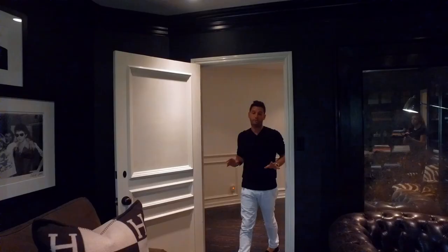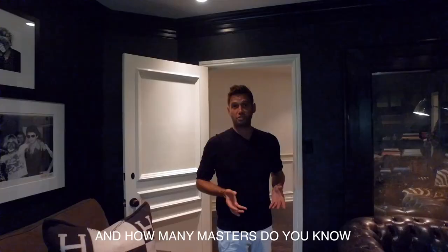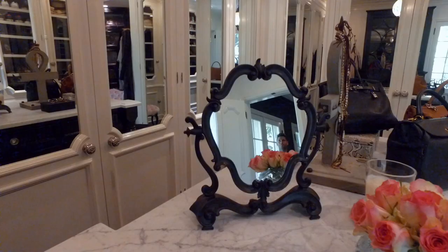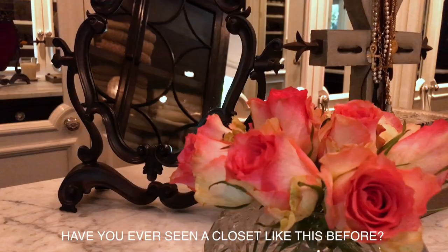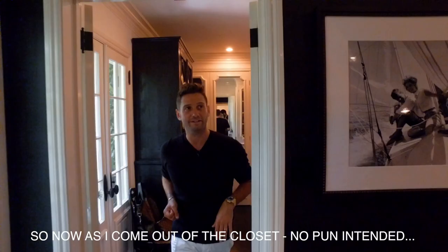Now you're in the master suite. How many masters do you know that have their own private sitting room, separate closet, bathroom, and then bedroom? One of my favorite rooms. Look at this — have you ever seen a closet like this before? Absolutely gorgeous. This owner knows how to work. And now, as I come out of the closet — no pun intended — and into this magnificent bathroom.